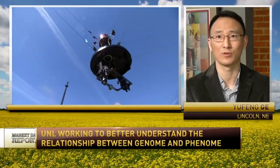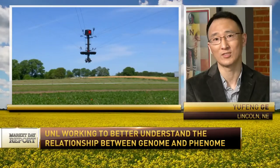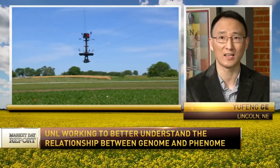My work really focuses on advanced technologies, including sensors, robotics, and artificial intelligence, to better understand the relationship between a plant's genome and phenome. This information ultimately can be used to develop crop varieties that produce more and better food, use less resources, and are environmentally more sustainable.